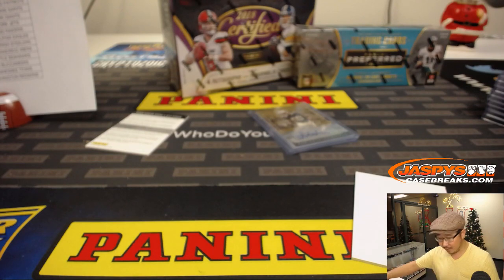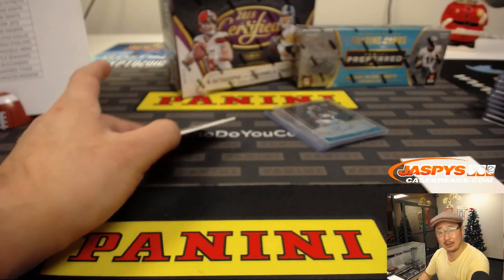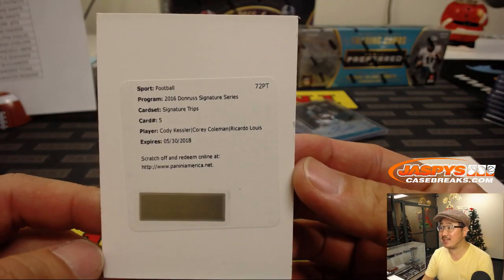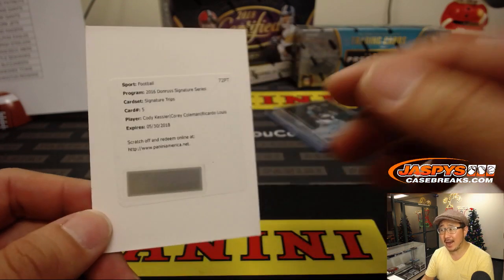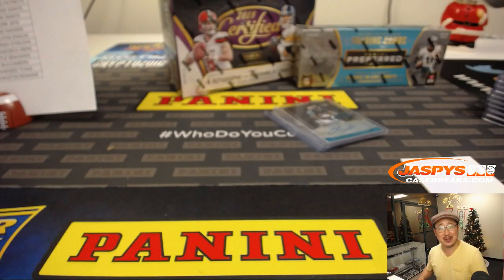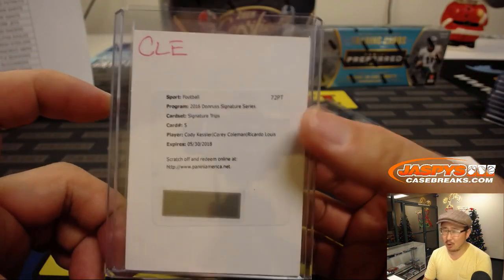This is Chris Ivory, Jaguars — that'll be for Lindsay as well. Got three of the four hits. The triple auto is Cody Kessler, Corey Coleman, Ricardo Lewis. I don't think any of these guys are still on the Browns. Ricardo Lewis might still be on the Browns. I know the redemption is expired, Phillip, but you can talk to Panini — they'll probably hook you up with this very card or something comparable.